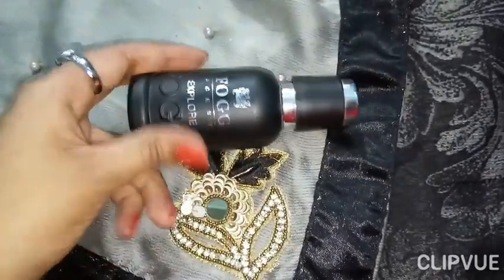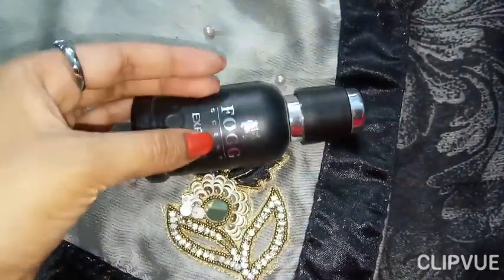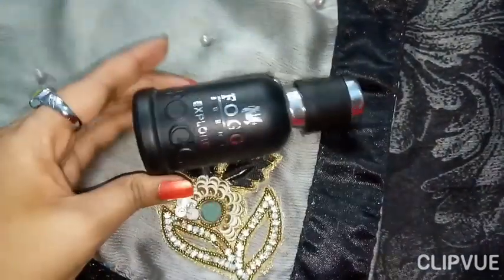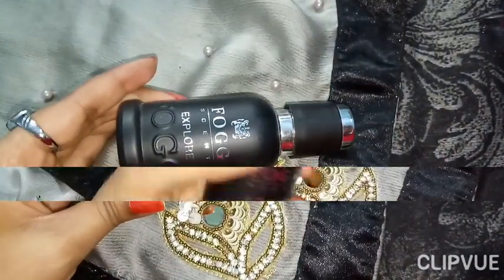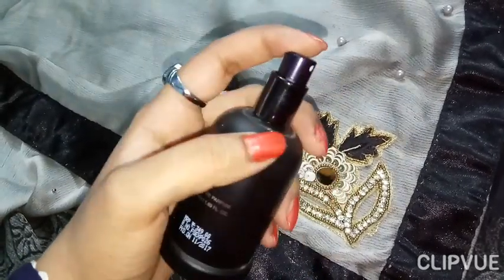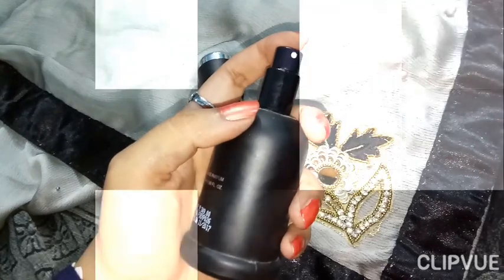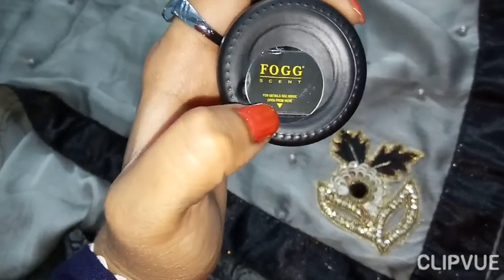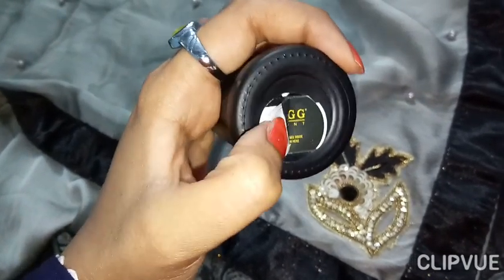Quality wise, I really like this scent. Let's open it. Here it is written that for details, see inside — so we'll open this thing.